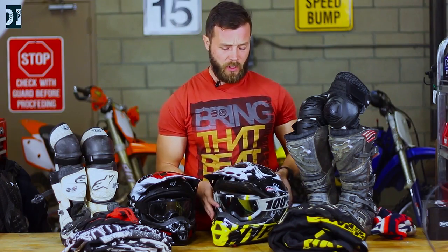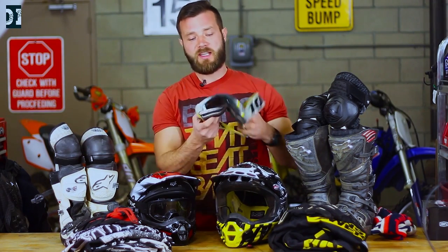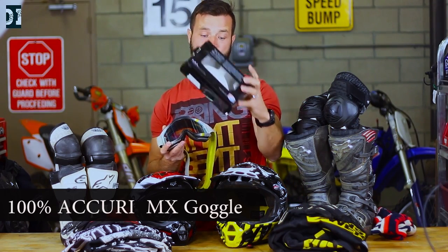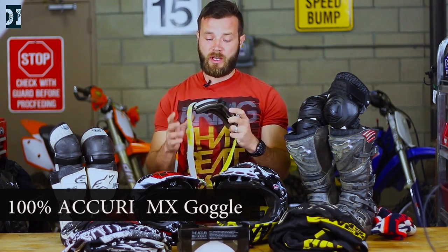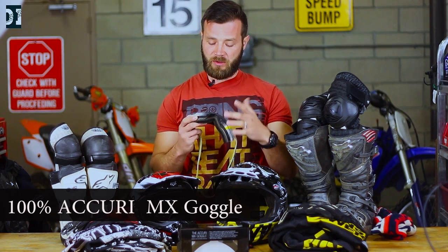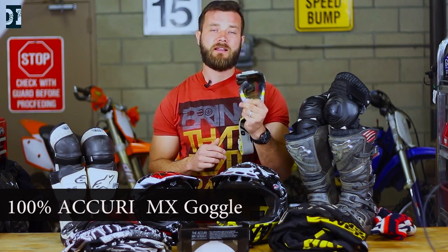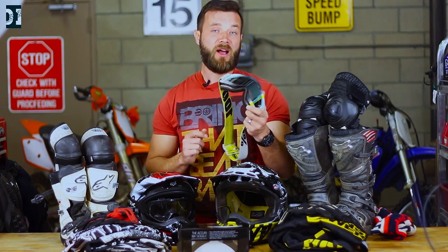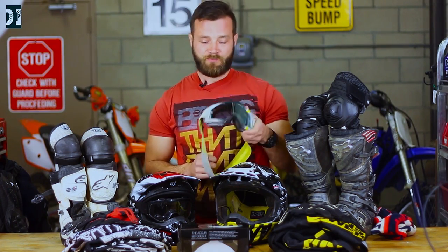Once you have your helmet, you definitely need to get goggles. Learn from my mistake — don't buy cheap goggles from eBay, you're not going to like them and pretty soon you'll want something different. So I went ahead and bought these 100% Accuri goggles from my local motorsport shop. I spent about $60. They come with two different lenses — one is clear and another has a tint that's not too dark. Really good visibility even in low light, and they look really good in pictures too.